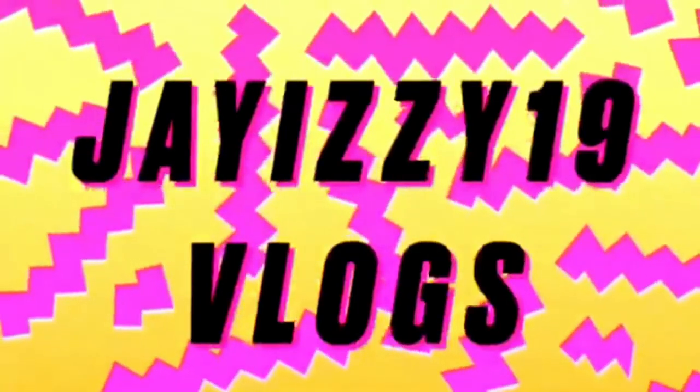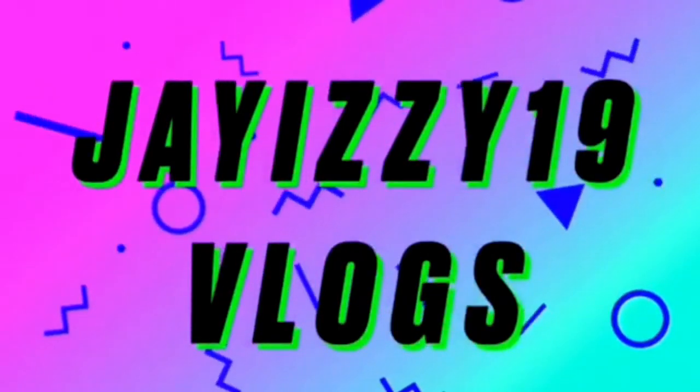What's up everybody and welcome back to my YouTube channel, I'm J.I.Zan. If this is your first time here, welcome to the Izzy Squad. Please don't forget to hit that subscribe button, turn on my post notifications, and give this video a thumbs up if you enjoy. And if you are returning, you know I love you from the bottom of my heart. You the realist. Make sure you have the post notifications on.